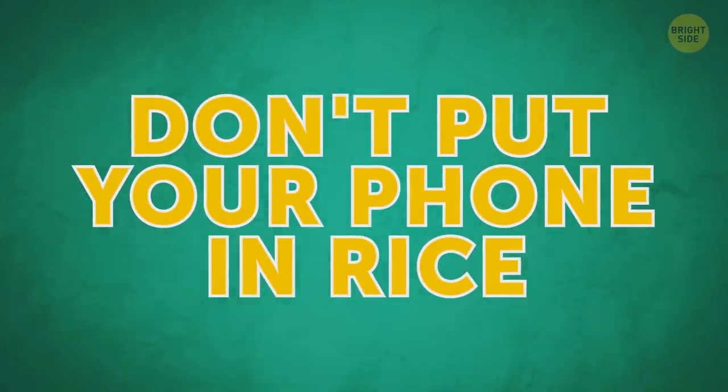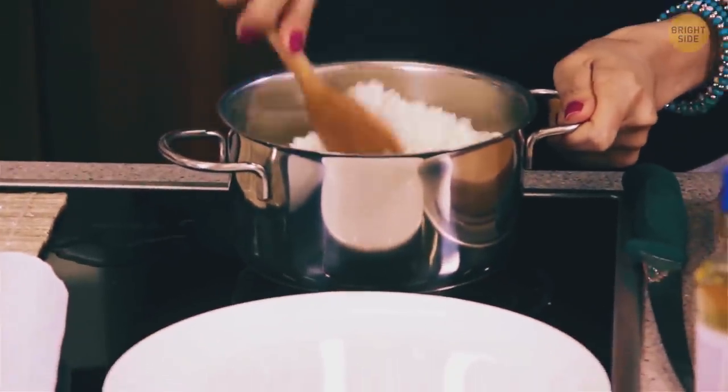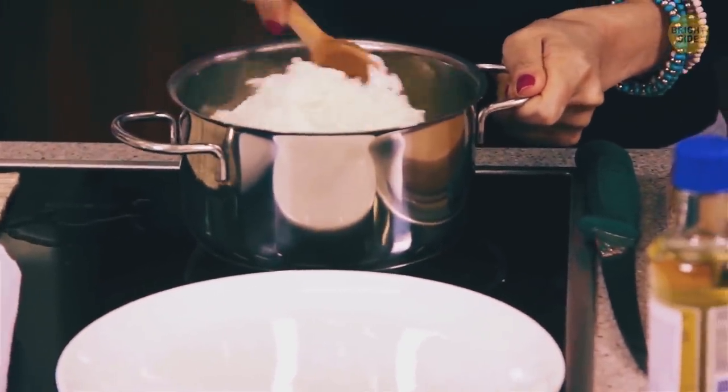Don't put your phone in rice. Some sources recommend doing it after dropping your gadget in water. They claim rice grains can absorb all the liquid. But when the rice gets mixed with water, it produces a paste that can gum up small parts inside your device.